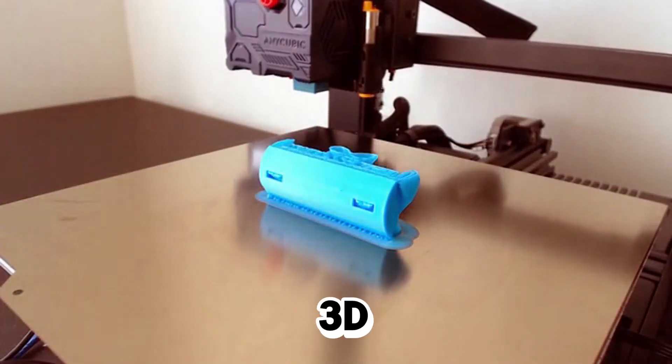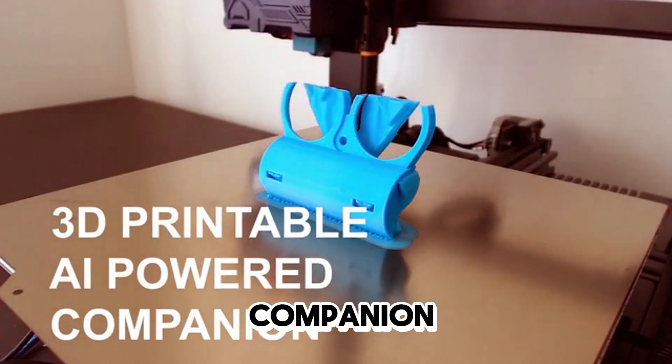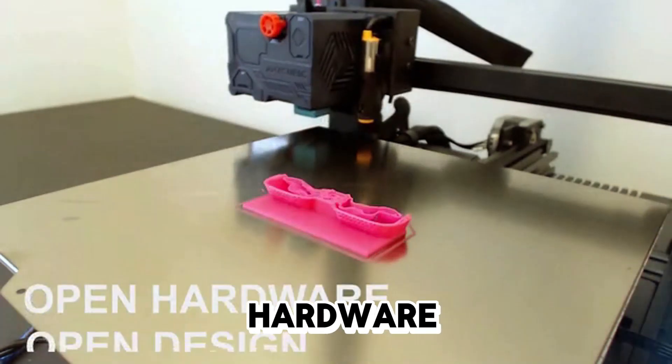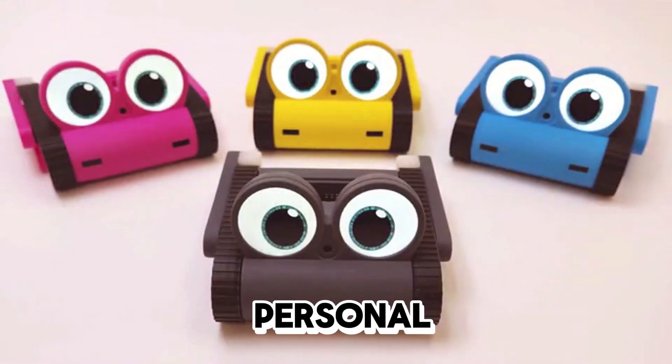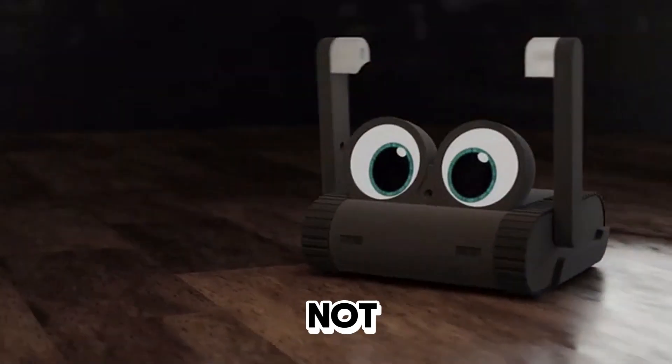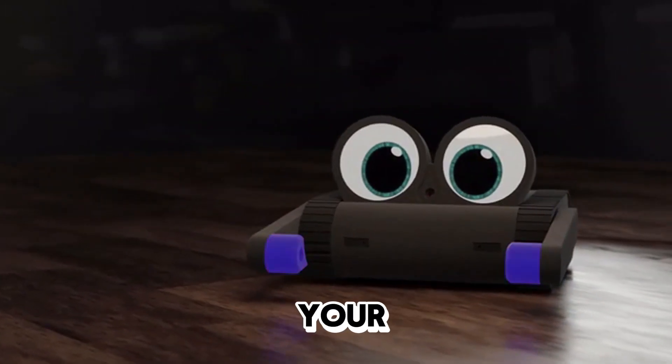Dolly is also the world's first 3D-printable, AI-powered companion robot with open hardware and open design. Unleash your creativity and add your personal touch to Dolly. It's not just a robot — it's a canvas for your imagination.